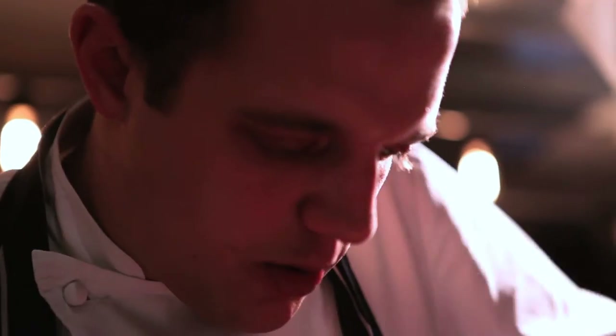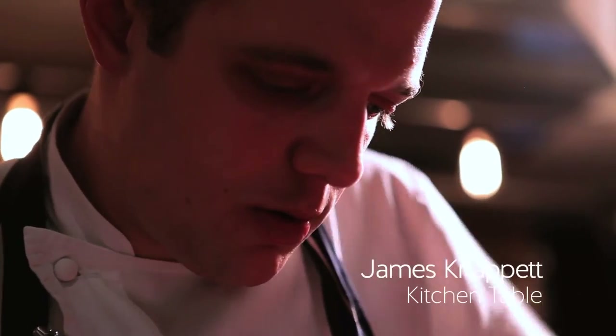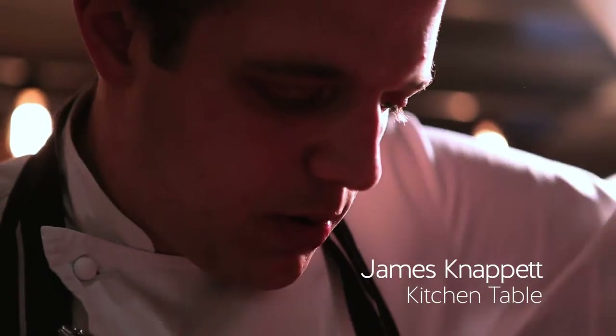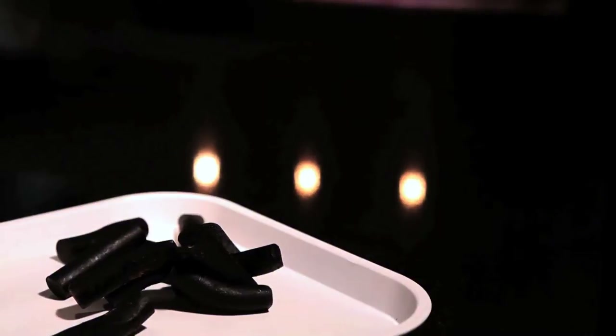In Kitchen Table I only try and work with anything from one, two, three ingredients up to a maximum of five. So even though there's a lot of different things on this dish, there's still only three individual ingredients. You have beetroot, licorice, sour cream.